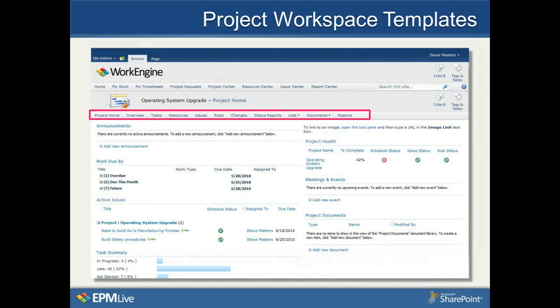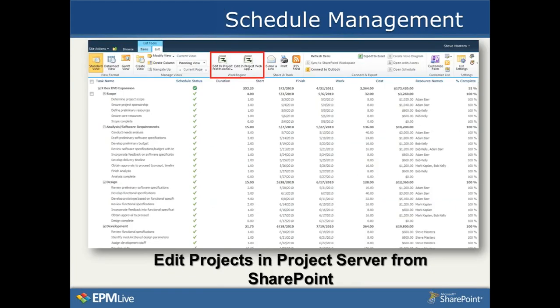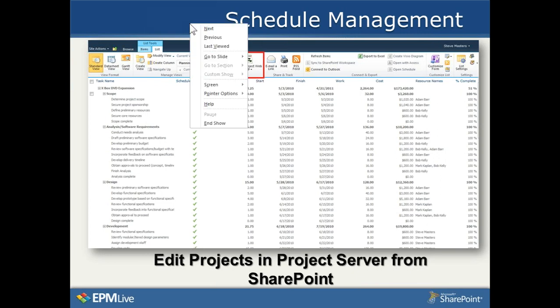Finally, the integration with Project Server is very tight. Here I'm looking at a project task list where, from the ribbon, I can choose to edit using Project Professional or edit in the Project Web Access application. The key to what we're doing is that everything is a SharePoint list, people can be assigned to any list item, and My Work allows you to see in Outlook or SharePoint all the things you as a resource are assigned to. We provide pre-built templates for many project types, reports, and dashboards, along with comprehensive cost, financial management, and resource management to complement Project Server's project scheduling and management capabilities.